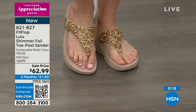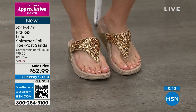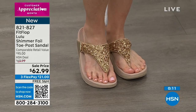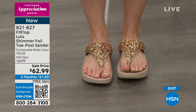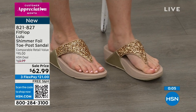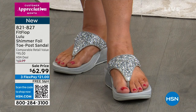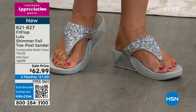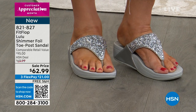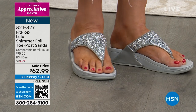Item number 821-827. Really pretty on the foot, even better to go back to all your great outfits. The silver — if you like platinum, white gold, or diamonds — you want to get this beautiful Lulu Shimmer Foil Thong Sandal, exclusive to HSN. It's literally $21 to get it home and try it. You have 30 days to try it out.